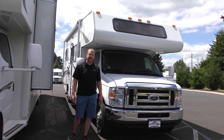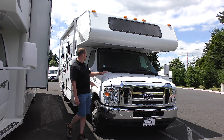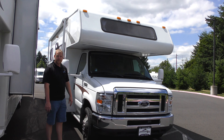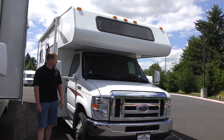Mickey Alper here at Johnson RV in Sandy, Oregon on a nice day — America's number one premium pre-owned dealer. Today we're going to do a quick walk around the 2013 Coachman Freelander 23CB. Great little Class C, about 25 feet. We're on the E350 chassis with the big Triton V10, which is fantastic.